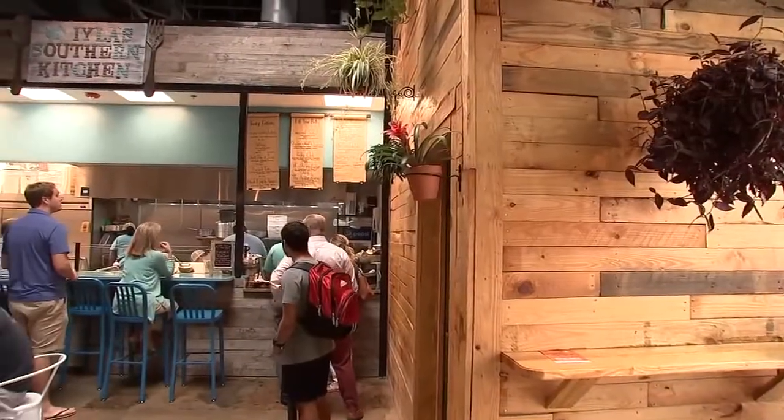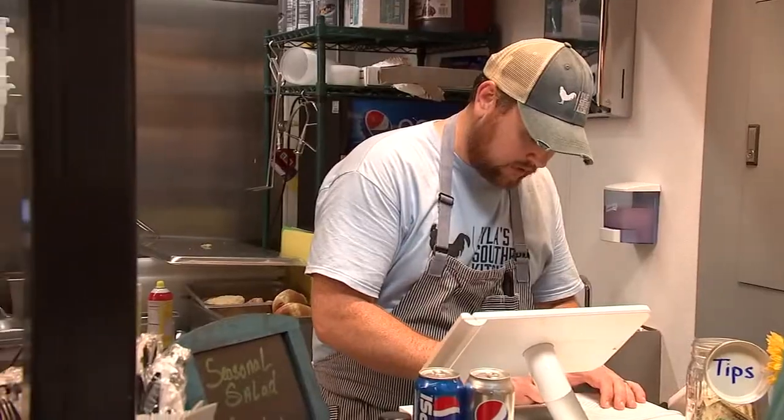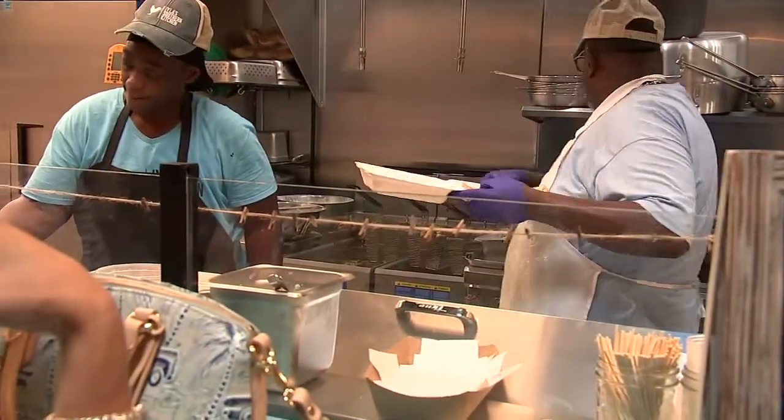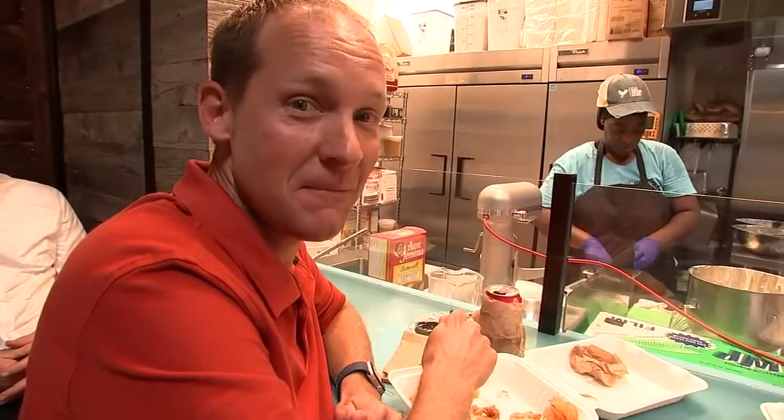If you're in the mood for some home-style southern cooking, looks like we found a place for you. What do you think of your southern home-style cooking? It's good, it's good. What did you get today? That'd be a shrimp burger — pretty good thing, huh?